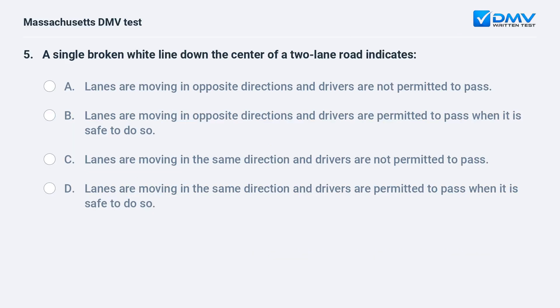A single broken white line down the center of a two-lane road indicates: A. Lanes are moving in opposite directions and drivers are not permitted to pass. B. Lanes are moving in opposite directions and drivers are permitted to pass when it is safe to do so.